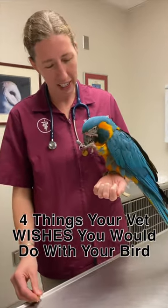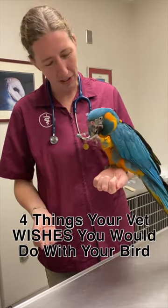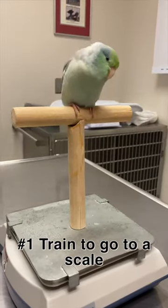Here are four things your vet wishes you would do with your birds in order to make their vet visit as stress-free as possible. Train your bird to go onto a gram scale at home so that when they get to the vet, it's something they're already used to doing.